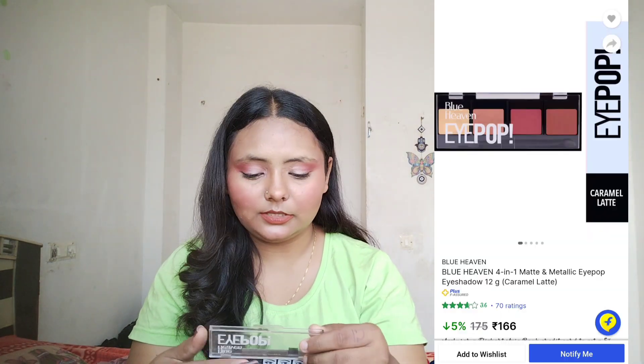Next I have the Blue Heaven Eye Pop palette, which has 4 shades: a goldenish rose gold, a bronzy shade, and a pink. These shades are pretty good and pigmented on brown skin. If you're a beginner and don't have much makeup, this product is great. You can use two shades as blush and bronzer, the rose gold shade as a highlighter — so in one product you get many uses. This is a must-buy for beginners investing in a good eye palette.